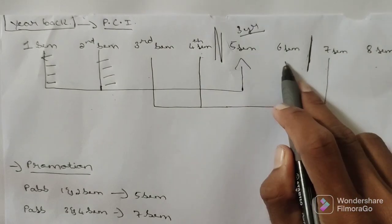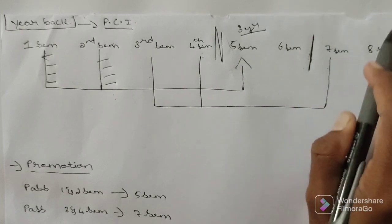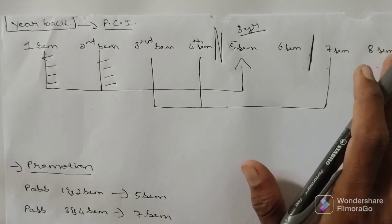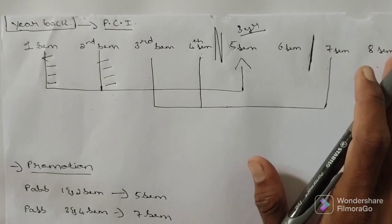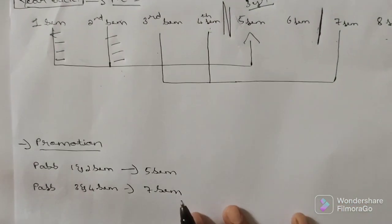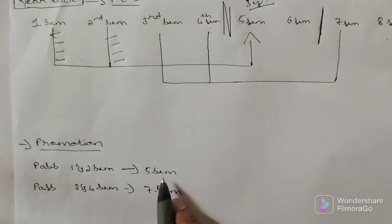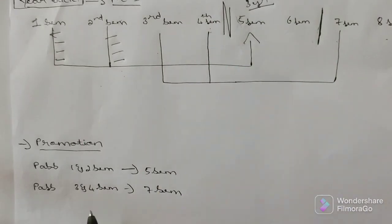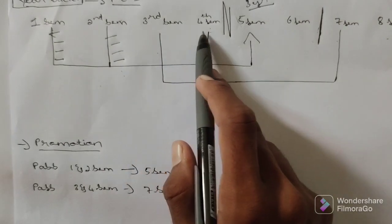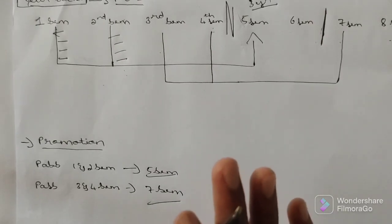If you still have backlogs after entering seventh and eighth semester, you cannot get the final certificate. First clear those backlogs and then get the eighth semester total certificate — semesters one through eight. This is the simple year back logic for pharmacy students. Regarding promotion: if you pass first and second semester you will get admission into fifth semester, and if you pass third and fourth semester you will get admission into seventh semester. If you fail, you get the year back.